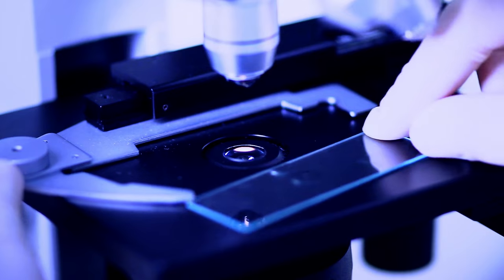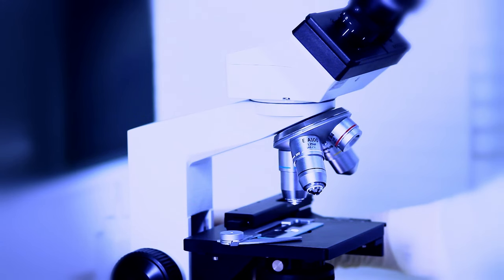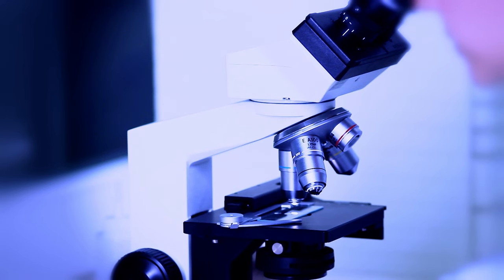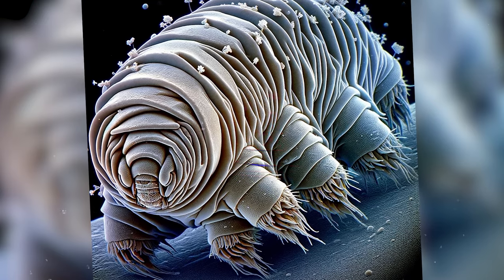Today, we're in for an exciting test. We'll be examining three microorganisms and comparing genuine microscope footage to images generated by the AI. Let's take a closer look and see why we might not always want to rely on it.